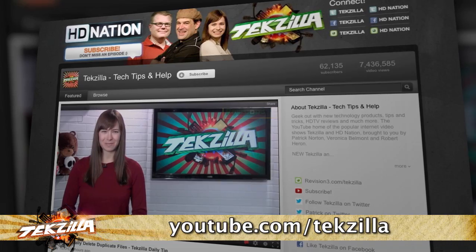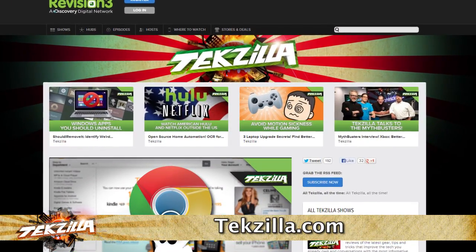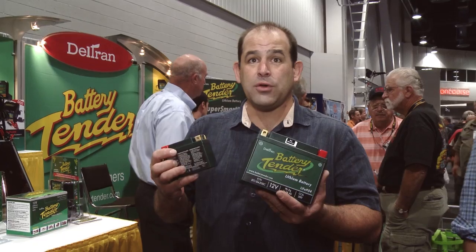Techzilla Bites is what you're watching right now. Go subscribe on YouTube at YouTube.com/techzilla or techzilla.com. Join us — we've got more SEMA 2013 coverage and we're going to find some more cool gear like lithium ion batteries you can actually afford. $99 to $300. Sounds expensive until you're out of power because there's no electricity, people.